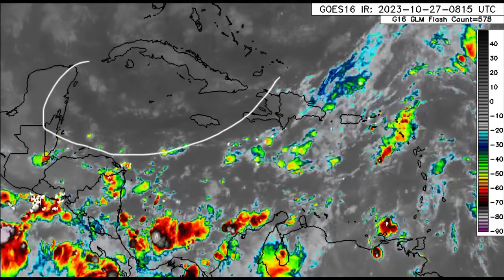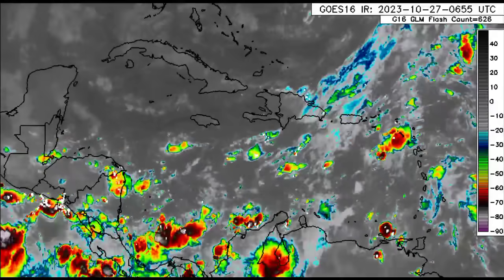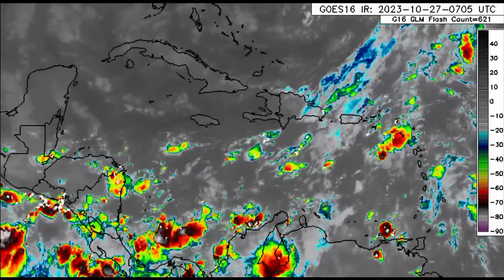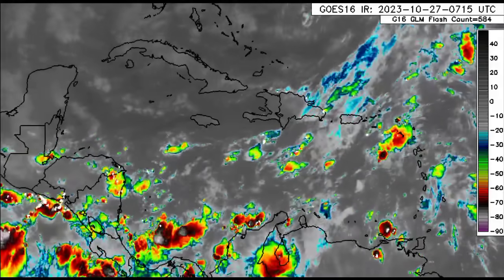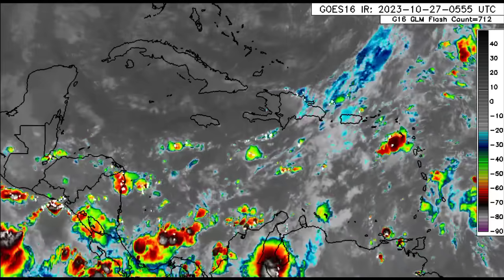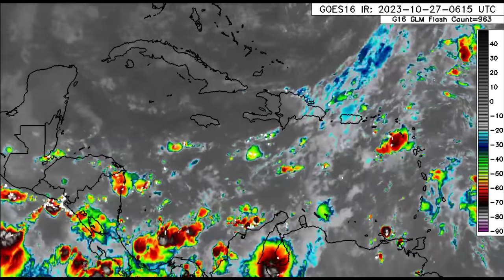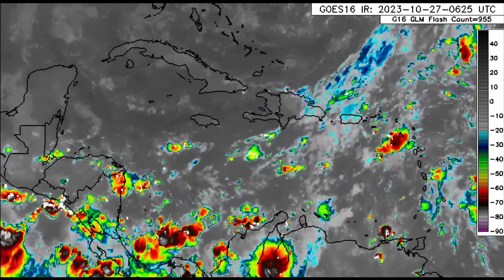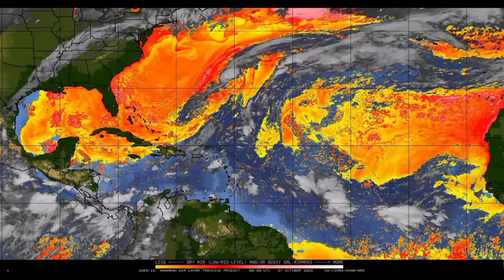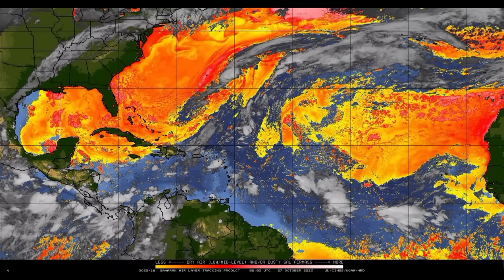Looking at the northwest Caribbean going up to the Bahamas, notice that you're not seeing the colors we're seeing in the south Caribbean. When fronts make their way out of the US, they bring with them cool, dry air. That dry air in particular helps to stabilize atmospheric conditions and is an inhibiting factor when it comes to development, because tropical cyclone activity is all dependent on instability. Looking at the dry air map, across the majority of the Gulf going to the northwest Caribbean and off the east coast of the US, there's a lot of dry air.